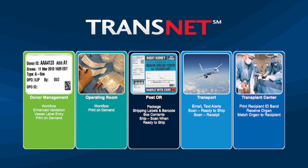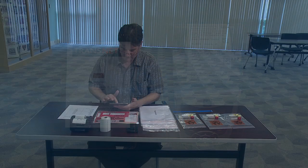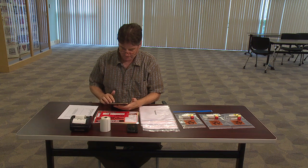The system does not stop when the organ leaves the donor hospital. The system follows the organ to the transplant hospital, where the organ is safely matched to the correct recipient. This video focuses on the supply side of the equation. Let's walk through a sample case starting with an OPO coordinator working in the ICU during the donor management phase of the process.